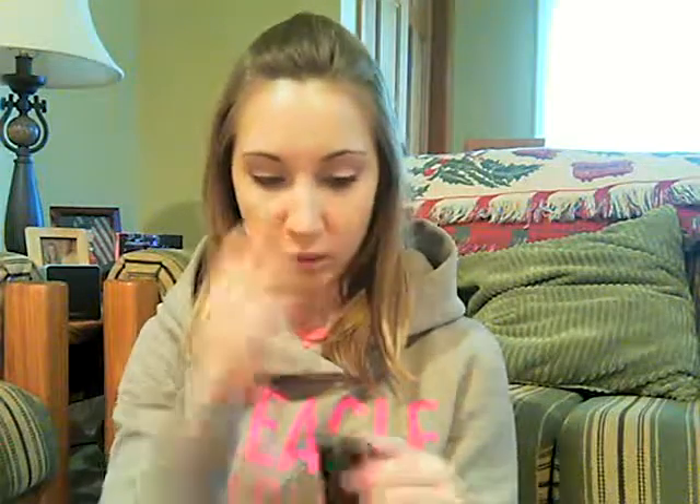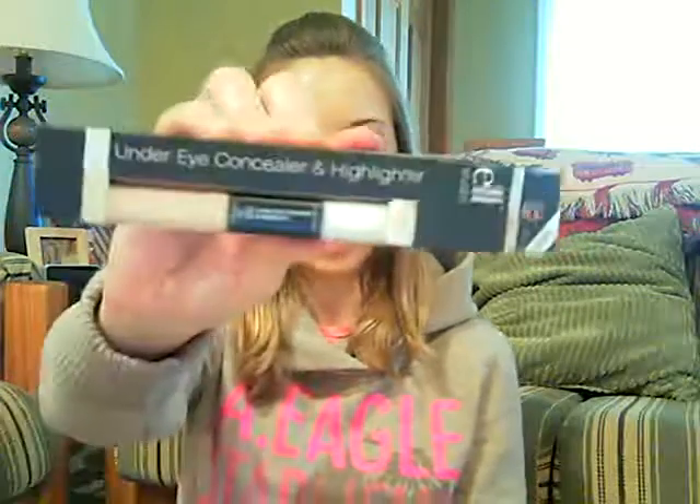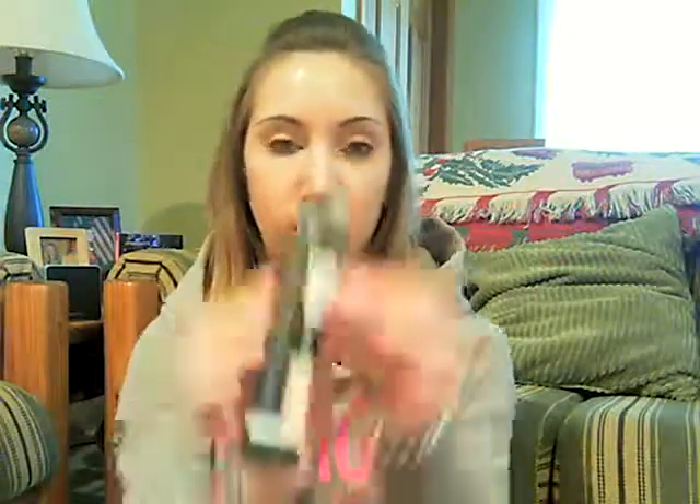I also got from their Studio Line the Under Eye Concealer and Highlighter. I got it in Light, and then the white side is Glow — that's the highlight side — so that's exciting.